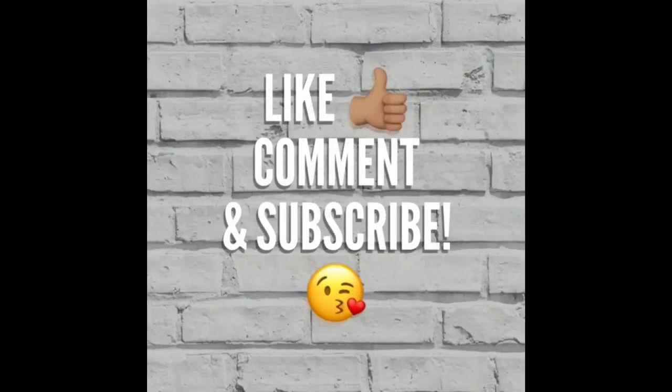Thank you guys so much for watching my video, please like, comment, and subscribe, and I'll see you next time. Bye!